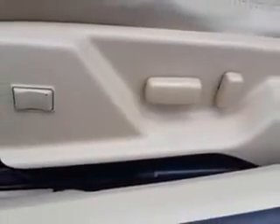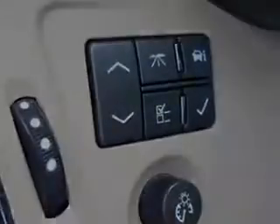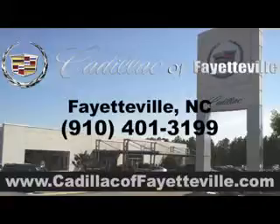Enjoy the drive and have peace of mind in this 2011 Cadillac CTS. See us at Cadillac of Fayetteville today. Stop in or visit us 24-7 at CadillacofFayetteville.com.